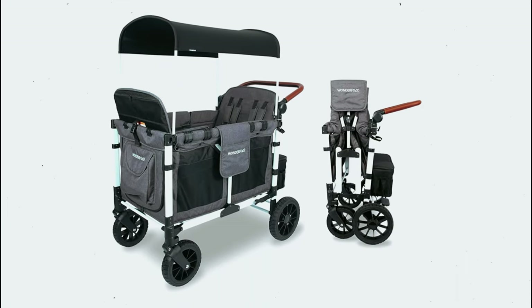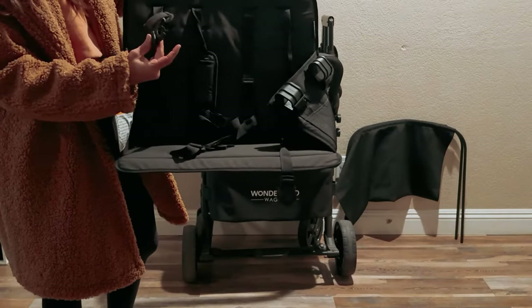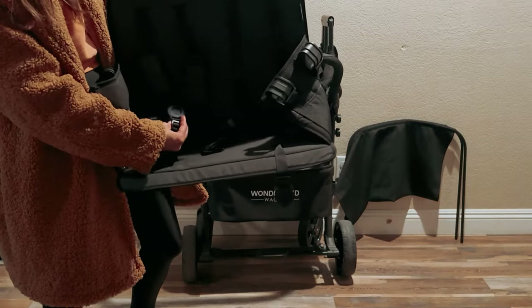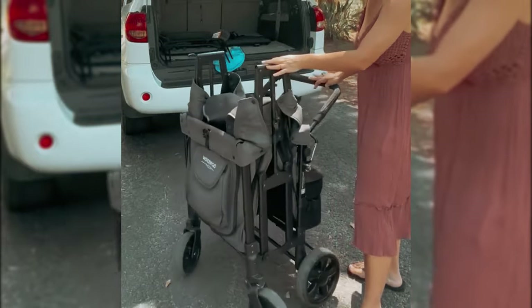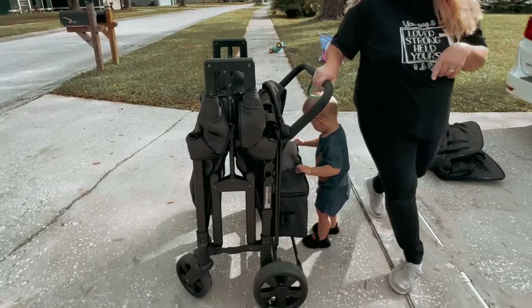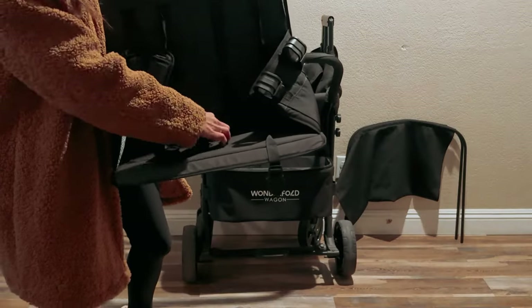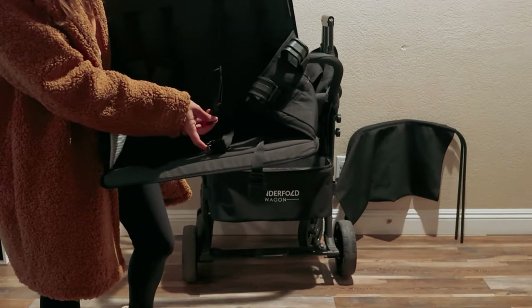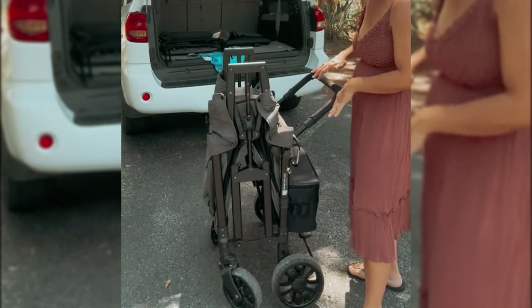The wagon also has a one-step foot brake, providing added peace of mind when you need to stop and take a break. Comfort is not compromised either — the seats are padded, providing a cozy spot for your children to sit. The wagon also features a canopy to shield your little ones from the sun, as well as a removable snack tray for on-the-go snacking. Overall, this stroller wagon is a practical choice for busy families, offering ample space, safety features, and adjustable handlebars for added convenience.